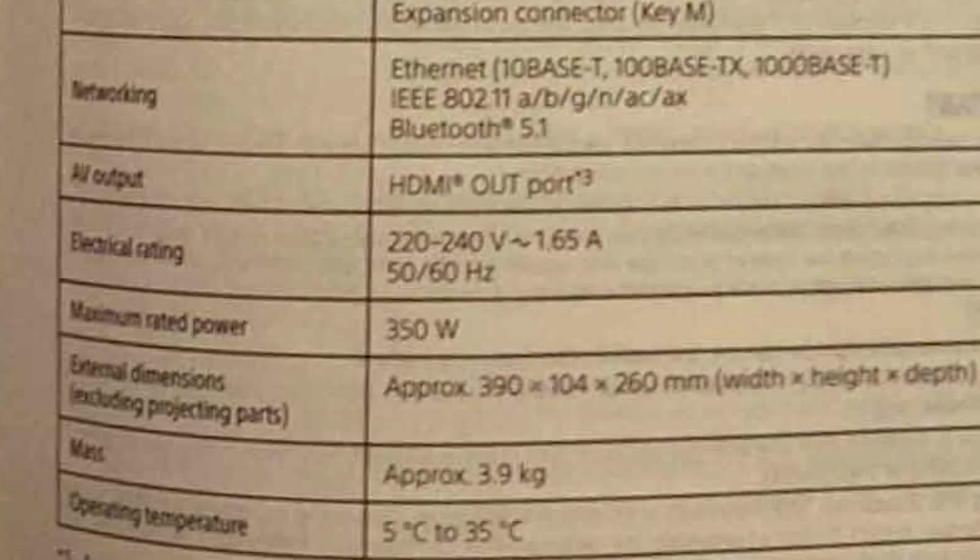In the 1200 series, there are hardware changes compared to the 1000 models. You can check the model from the box. The weight is decreased — in both the digital edition and disc edition, the weight is reduced by 200 to 300 grams compared to earlier models.